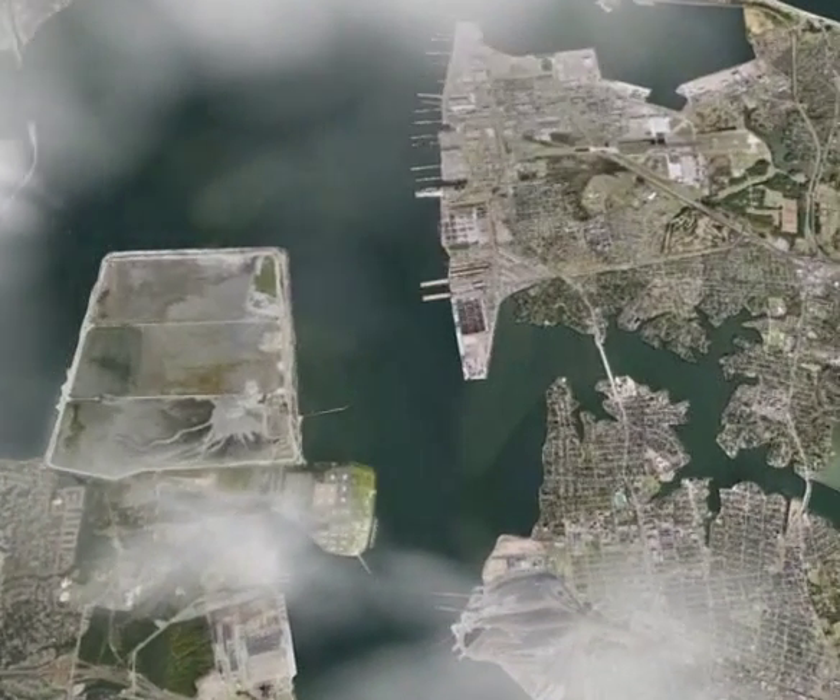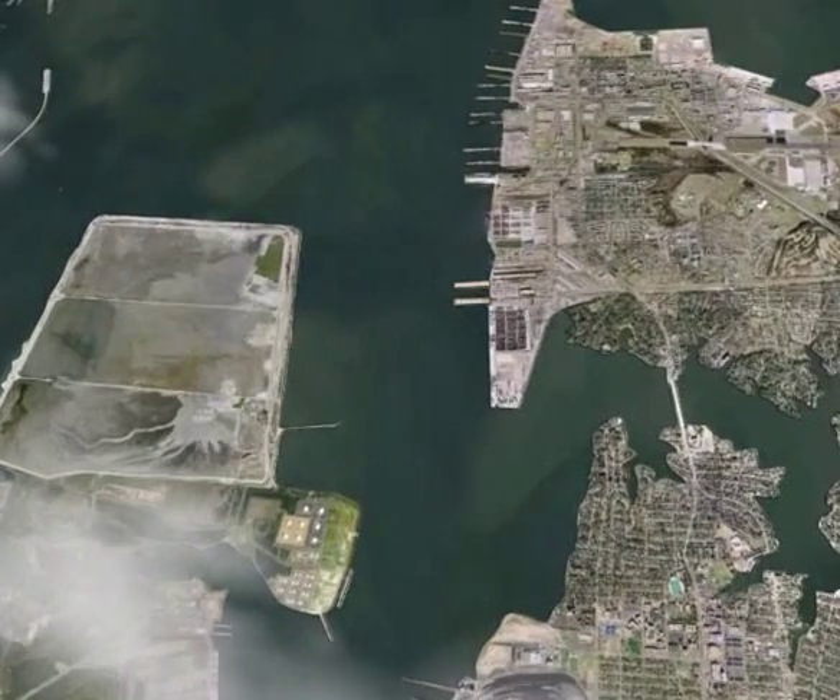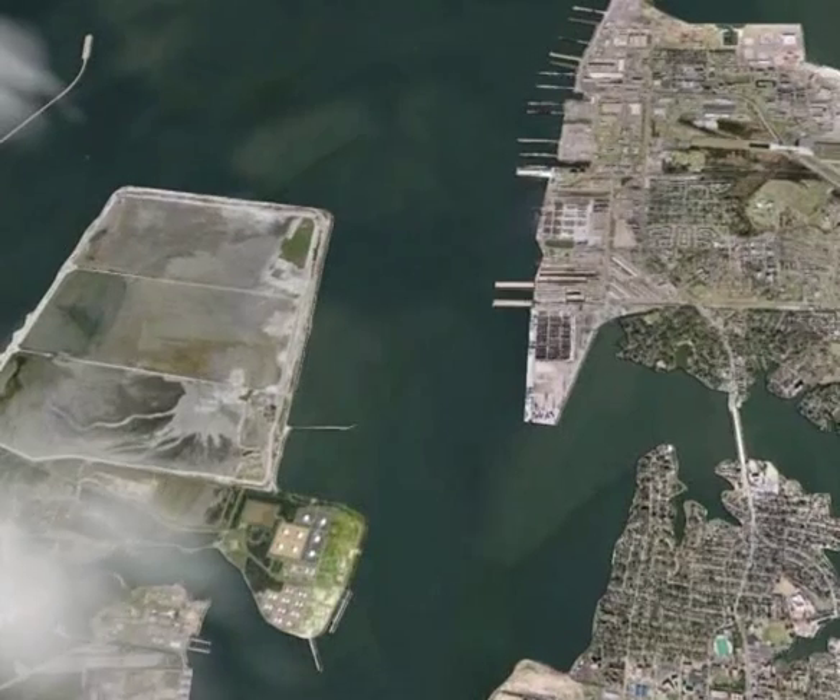The Craney Island Eastward Expansion is being completed by the Army Corps of Engineers and the Virginia Port Authority. The project will extend the life of the Craney Island Dredge Material Management Area and also create land for a marine terminal. This video will walk you through an animation of the project's construction process.